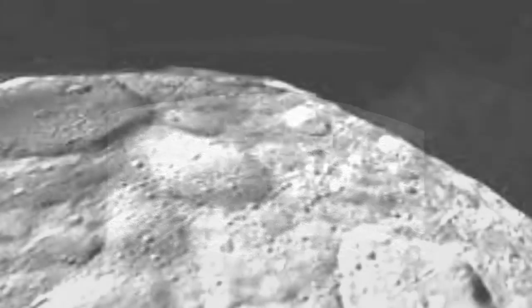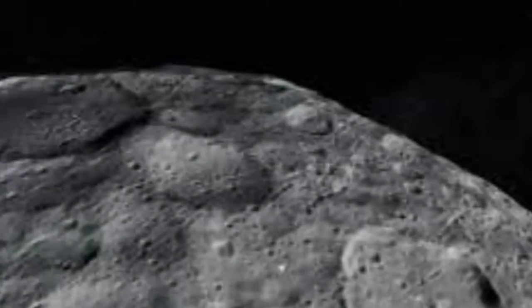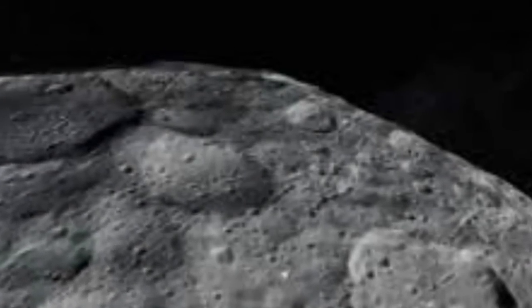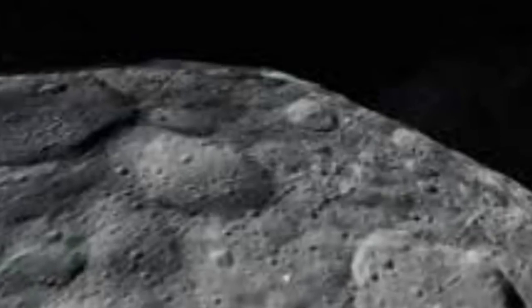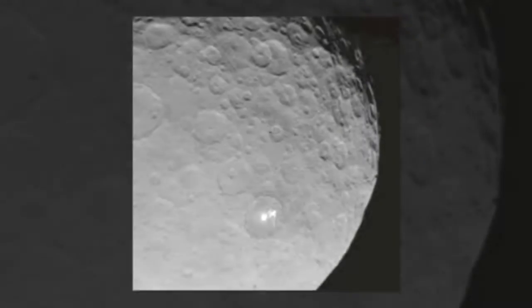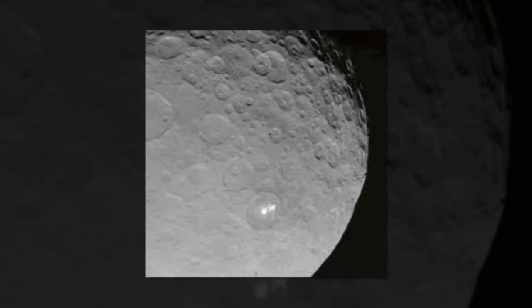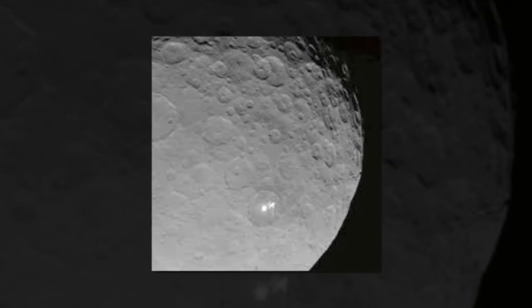That bright spot resolved into two bright spots as the spacecraft got closer, and new images show that the dimmer companion is actually not one, but at least eight smaller spots. What are those shiny areas? It's still unclear, Russell said. It's possible they are salt or water ice, though scientists can't say for sure.